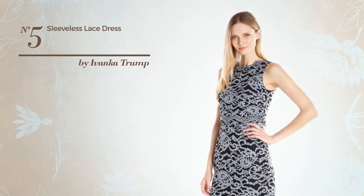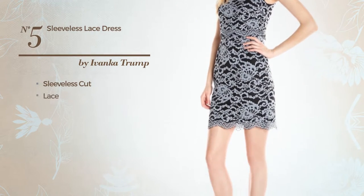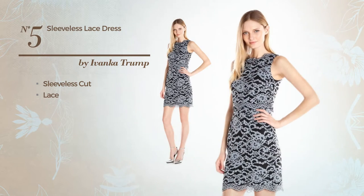Number 5: Featuring Sleeveless Cut, and completed with lace. Available merely in this multi-colored version.